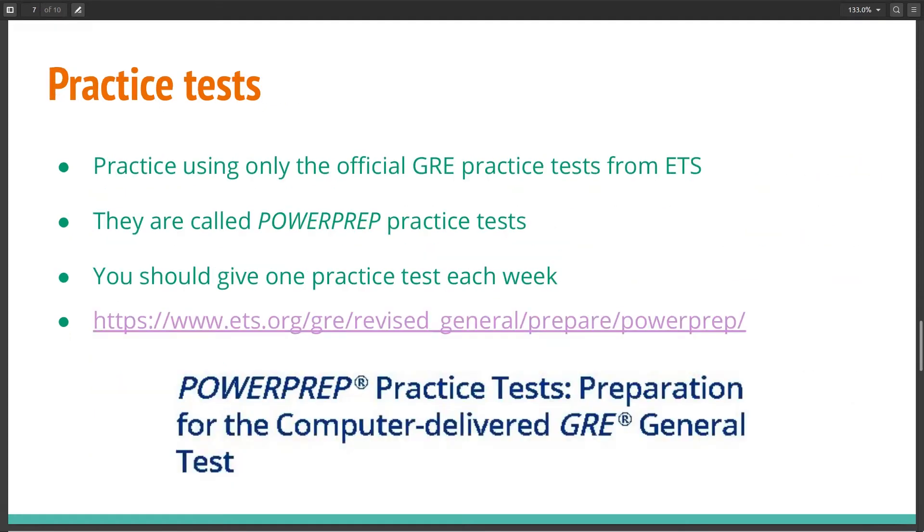For practice tests, you can use the official GRE practice tests from ETS, known as Power Prep practice tests. You should give one each week so that you are prepared and habituated by the time you sit the GRE. I didn't spend much time on the analytical writing section because preparation for it is not as critical to your performance. A score of 4.5 out of 6 is good enough even for top graduate schools, so just practice those prompts sporadically throughout your preparation.